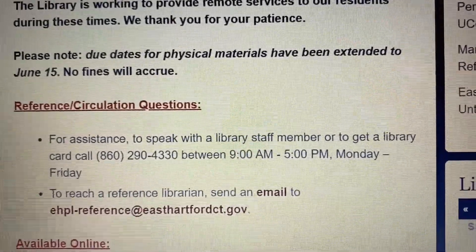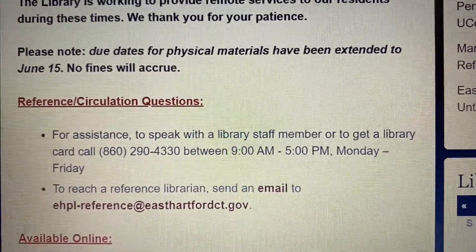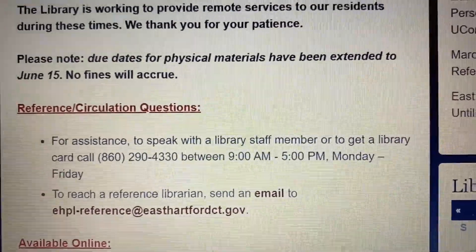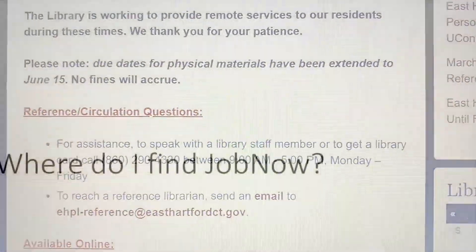Monday through Friday, and we'll get you set up with a temporary card. For any other Connecticut resident who lives outside of East Hartford, contact your local public library to see what you need to get it. But other than that, you just need a library card. No email is required, no phone number, no personal information — just a library card. So it's very simple to get in and use it.